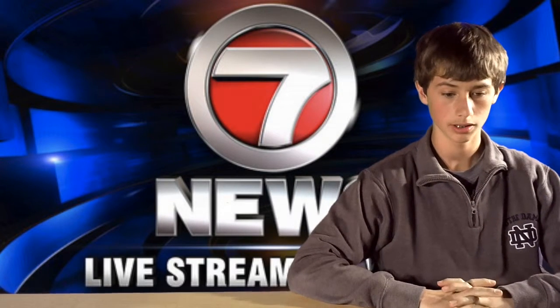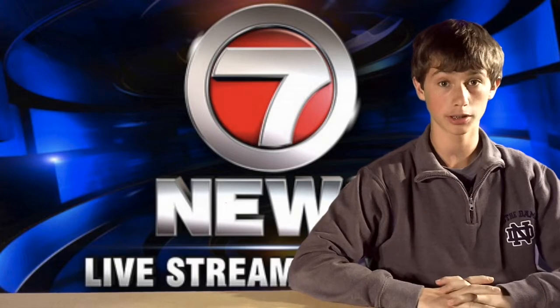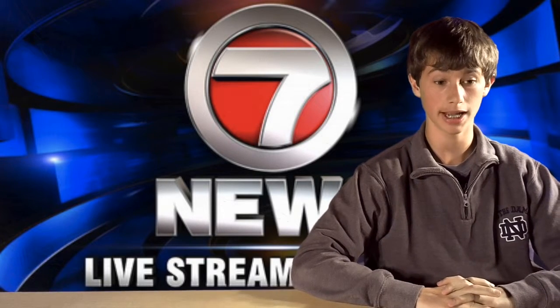Welcome to Channel 7 News. Today, we will be talking about the new pieces of technology that have been added during World War I.